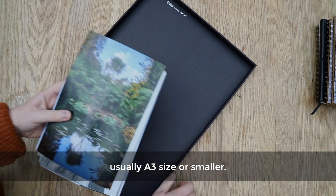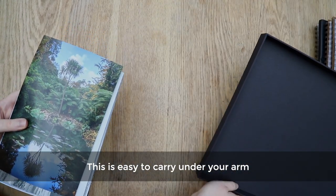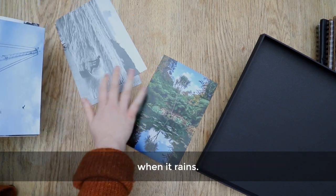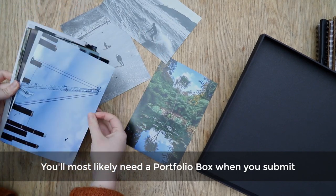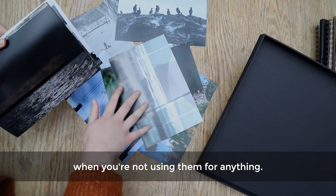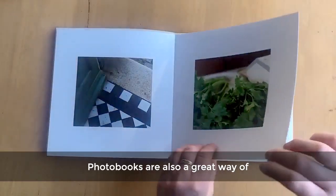A portfolio box is great for prints or drawings, usually A3 size or smaller. It's easy to carry under your arm, but isn't always waterproof so make sure you have something to cover it when it rains. You'll most likely need a portfolio box when you submit any photographic work at university, and it's a great place to store any prints when you're not using them.